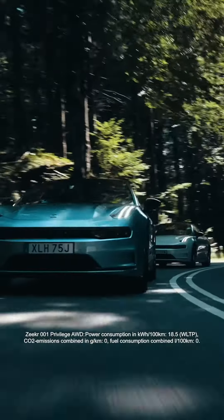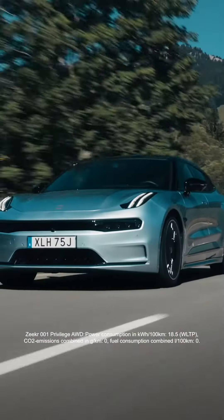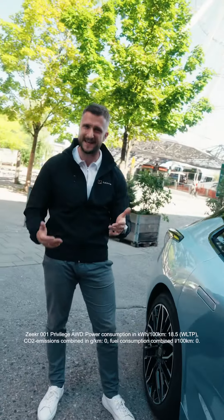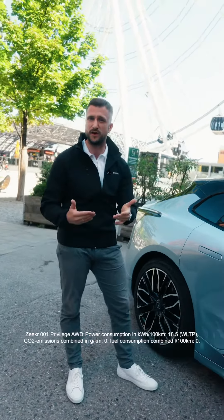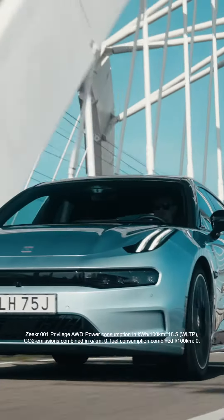Here are five things you need to know about the new GEEKR 001. Number one, let's talk performance. With the dual motor option, this car comes with 400 kilowatts, which translates to 544 horsepower, providing 686 newton meters of torque, which gives you a zero to 100 kilometer an hour figure of just 3.8 seconds.